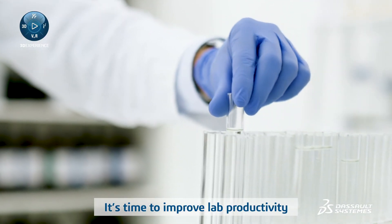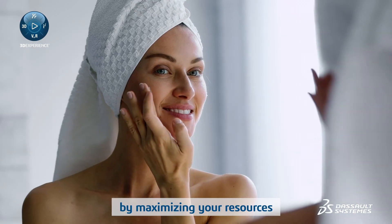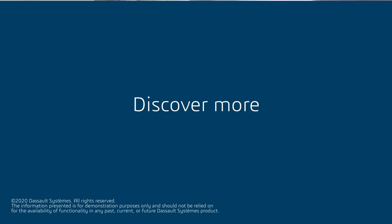It's time to improve lab productivity and accelerate more sustainable products to win more consumers by maximizing your resources with Perfect Lab. Discover more.